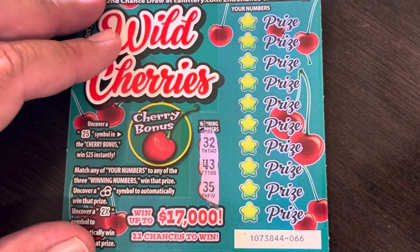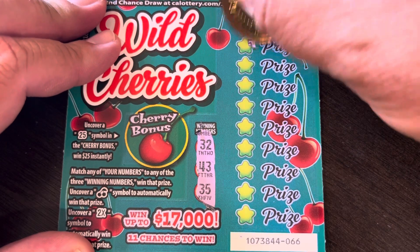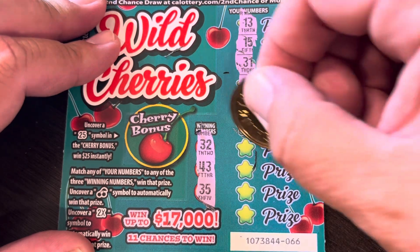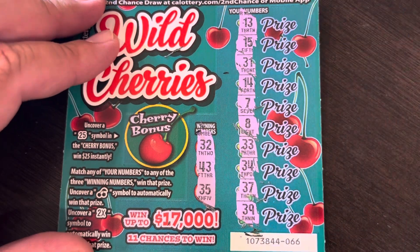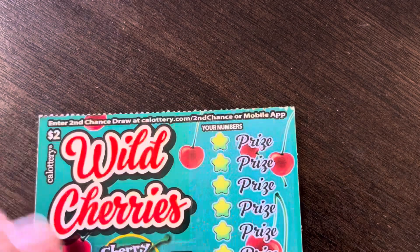Next ticket, lots of 30s and 40s: 41, 43, 35, 32, 13, 15, 31, 14, 7, and 8, 33, and 34, 37, and 39. Bonus numbers: 26 and 26. No match.